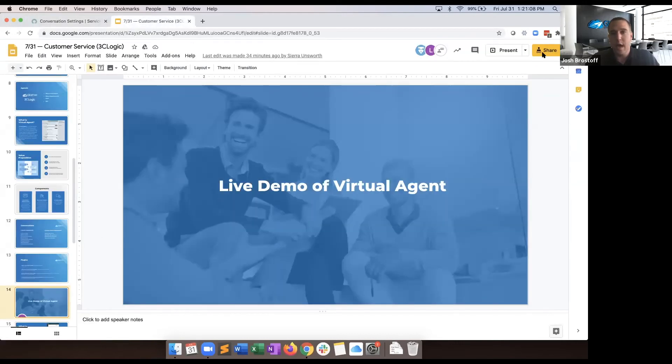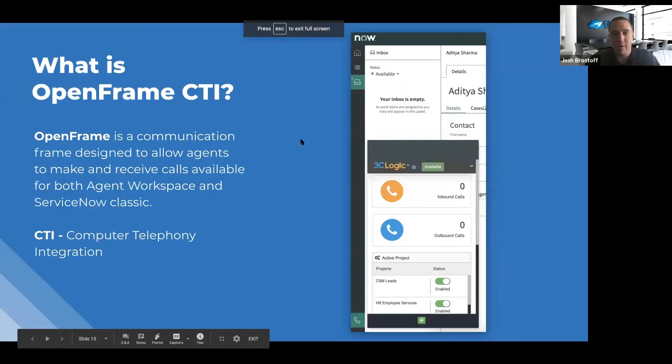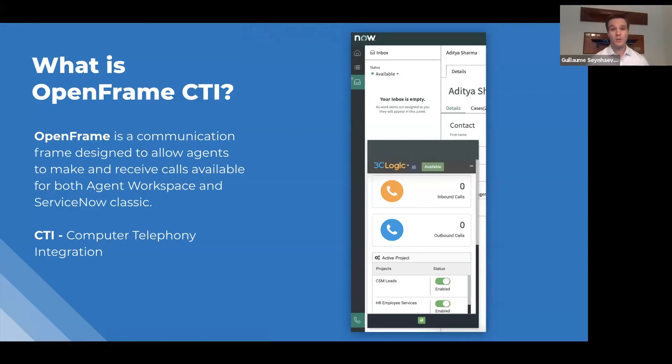Now I'm going to transition back to Gee, who's going to talk about OpenFrame. Thanks Josh. OpenFrame is a platform component within ServiceNow that allows you to embed voice as part of the agent experience within ServiceNow — I'll show you in a live demonstration. CTI stands for computer telephony integration. Effectively, you're allowing agents from a single agent workspace — in this case the ServiceNow agent workspace — to have telephony as part of that agent experience, complementing all the things that Josh covered.